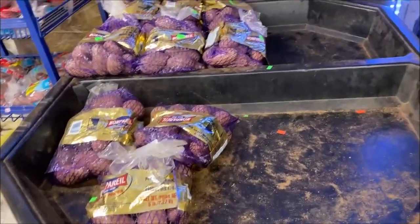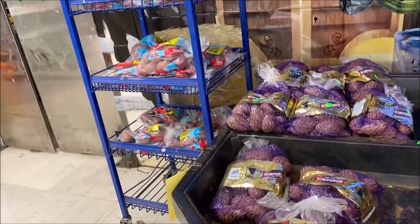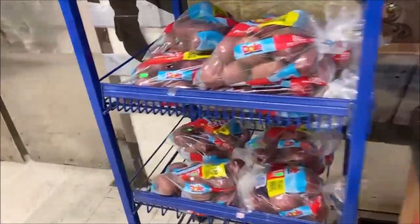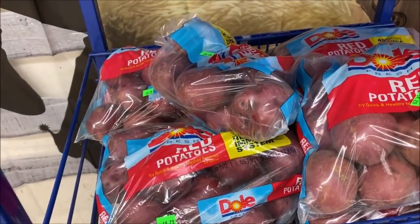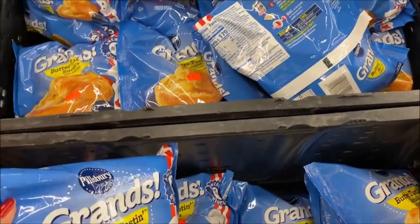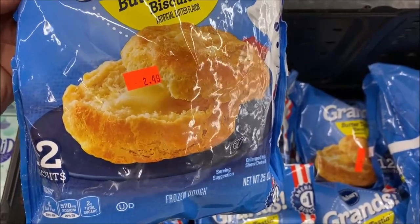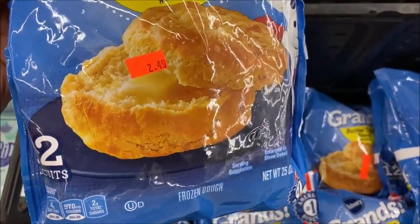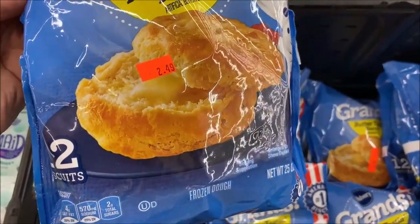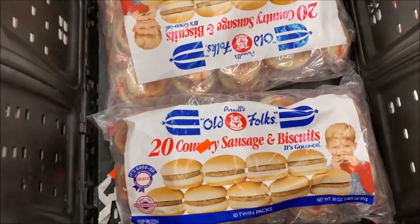Five-pound bags of Idaho potatoes, $3.99. Ten-pound bag, $5.99. Red potatoes, $4.25 for a five-pound bag. Grand's Biscuits, 12-count, $2.49. I am so tempted because I'm out, but I have no freezer space. I wonder if I can eat those in a couple of days. I didn't get my beef tenderloins — I'm getting Grand's Biscuits.